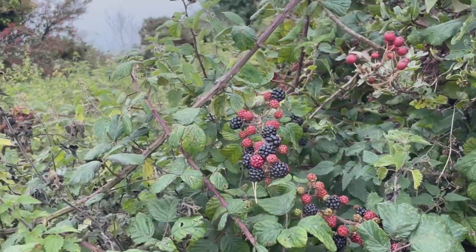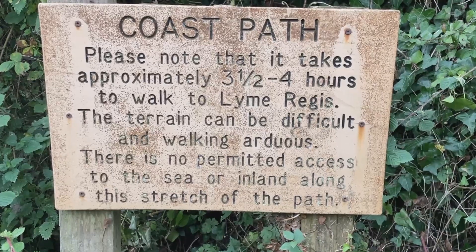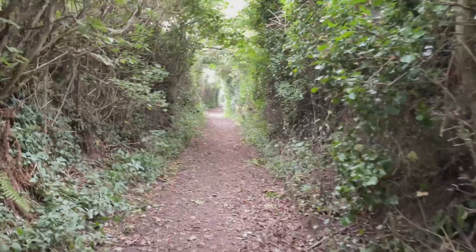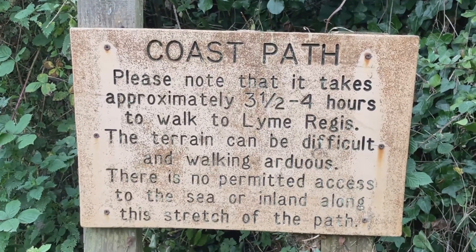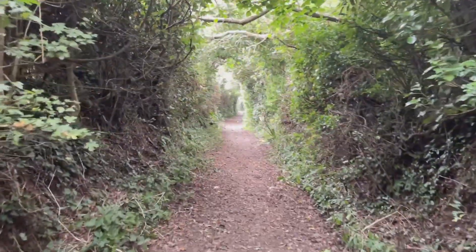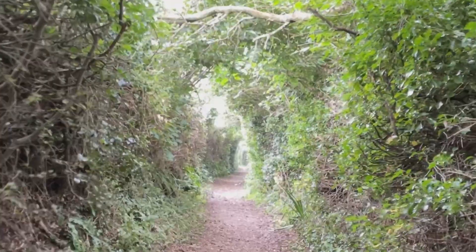We are going to get some wonderful views on this walk — some stunning coastal views and also wonderful woodland views as well. There's a beautiful stretch of woodland. I last did this in November 2021, which was the very first video for my YouTube channel. It was beautiful autumn colours then, but today we're just at the end of summer going into September, so the scenery will be a little bit different.